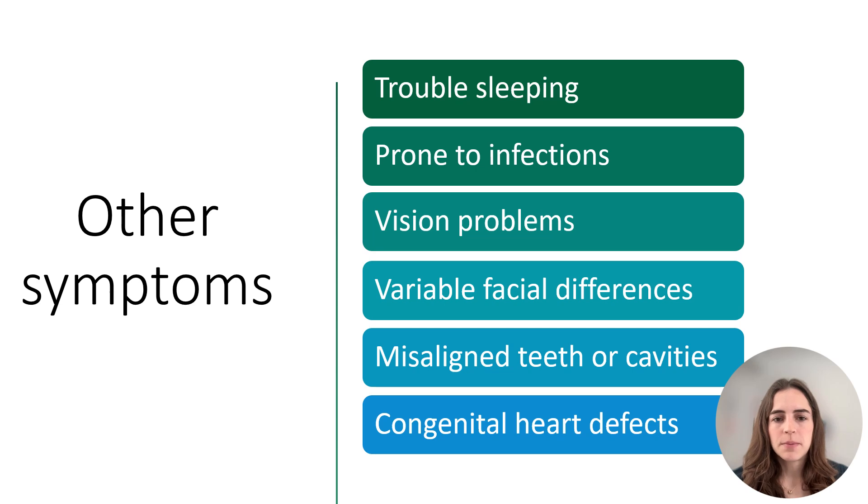Some other possible symptoms include trouble sleeping. They may be prone to minor infections like ear or lung infections, or they may have vision problems. They can sometimes have slight differences in the face that can make people with OCNDS look similar to each other, like a smaller head, a round face, and a short and wide nose. They may also have misaligned teeth or cavities, or some have congenital heart defects. OCNDS affects everyone differently — symptoms can range from mild to severe, and having OCNDS doesn't mean someone will have all these symptoms.